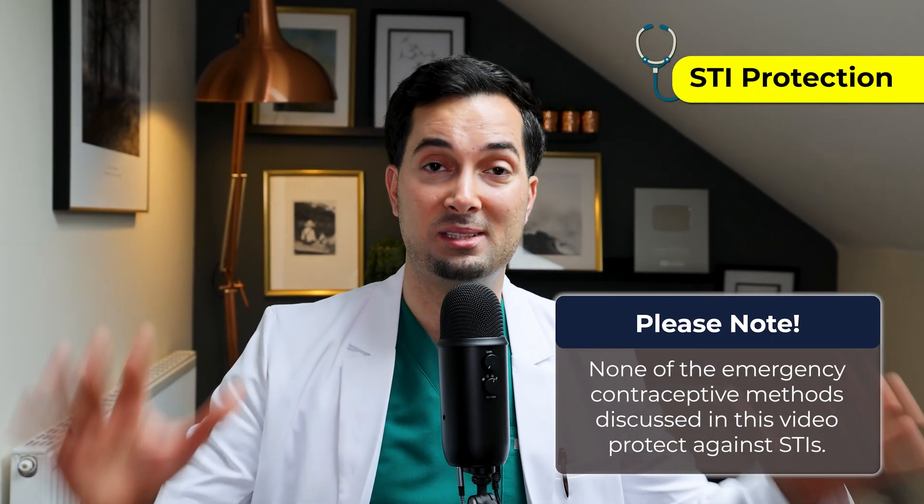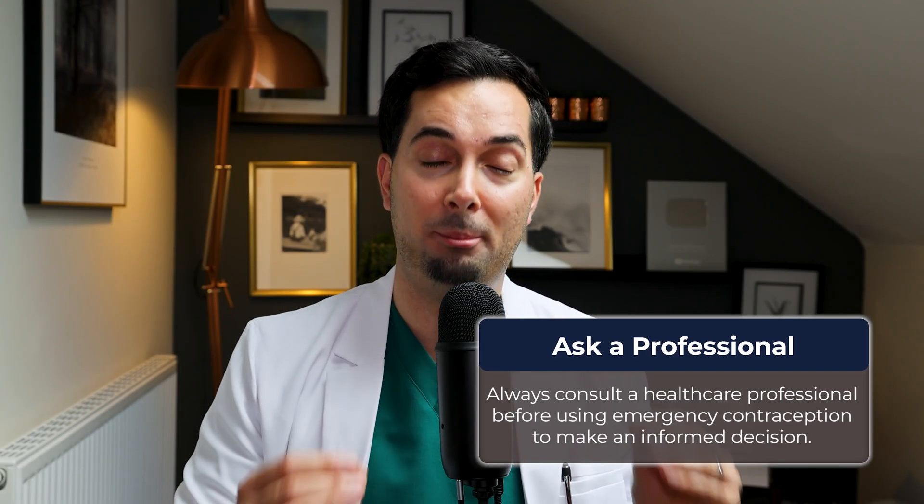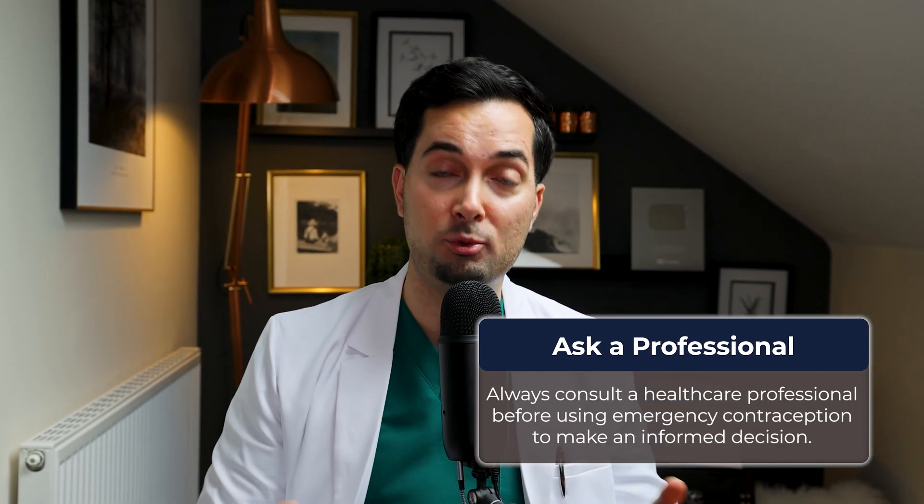Third: STI protection. None of the emergency contraception options discussed in this video provide STI protection, so if you are unsure, please visit a sexual health clinic. Emergency contraception can be highly effective if you pick the right one and use it at the right time, but it's really important to speak to your medical provider so they can check when you ovulated and ensure you're getting the right treatment. Always consult a healthcare professional so that an informed choice can be made.